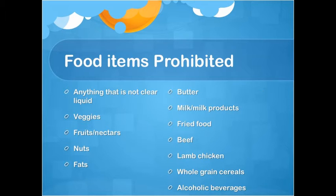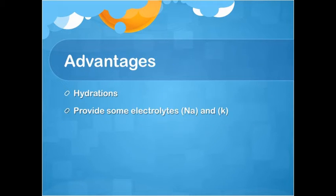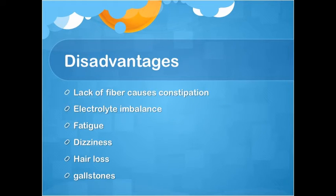Nursing considerations: Do not give anything to a patient that is not a clear liquid. Make sure the patient is getting enough fluids and stays hydrated. Advantages: hydration, and providing some electrolytes like sodium and potassium. Disadvantages: lack of fiber, causes constipation, electrolyte imbalance, fatigue, dizziness, hair loss, and gallstones.